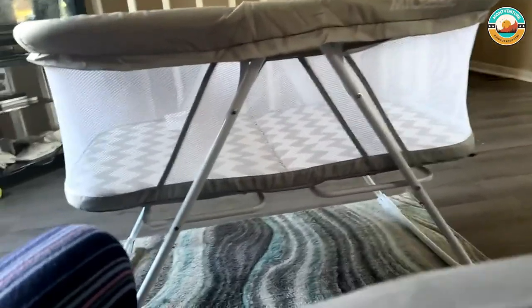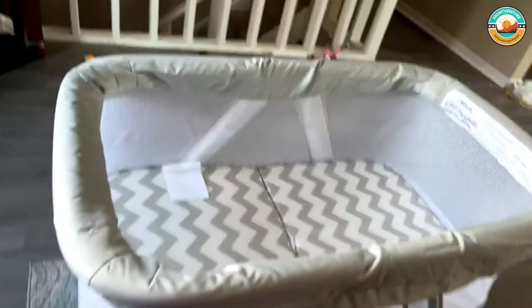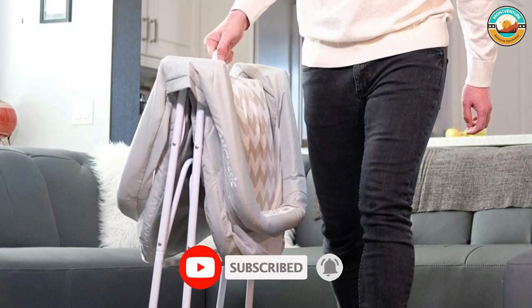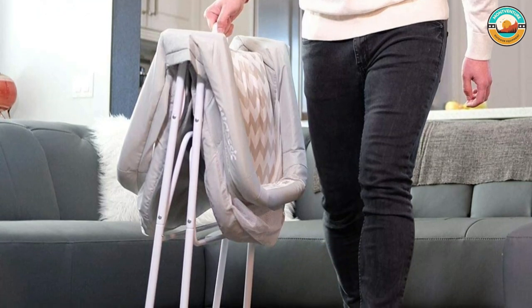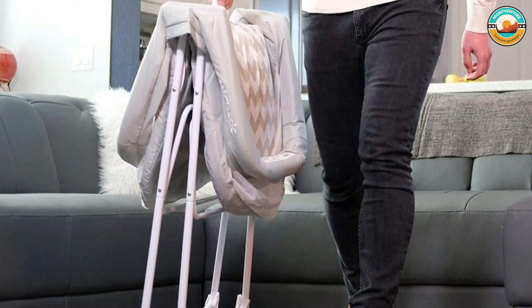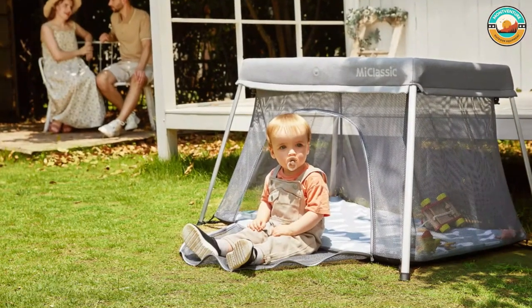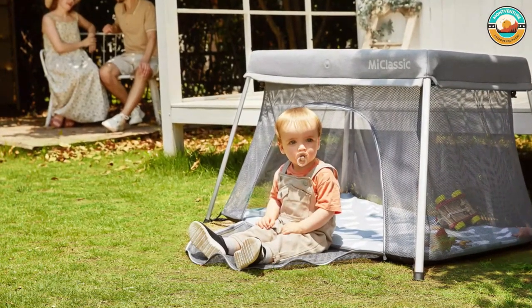This light bassinet makes it portable to take anywhere — traveling is super easy. The folding system lets you fold and store away the bassinet in seconds. It can easily switch between rocking mode and static mode. Assembly is tool-free, and its lightweight construction makes the bassinet easy to move.